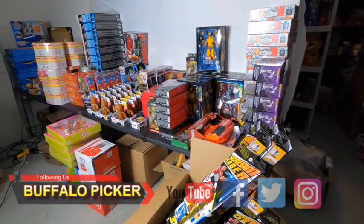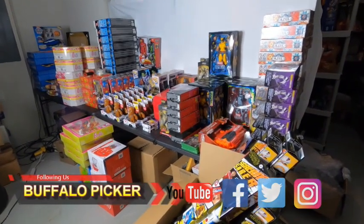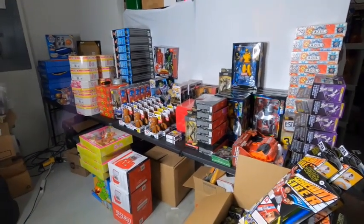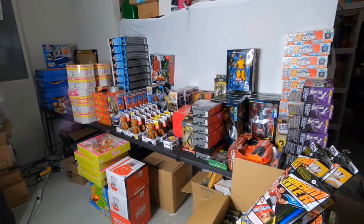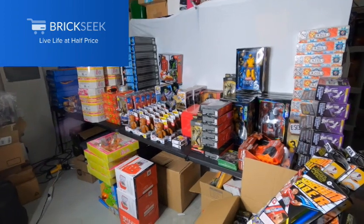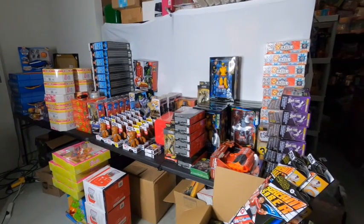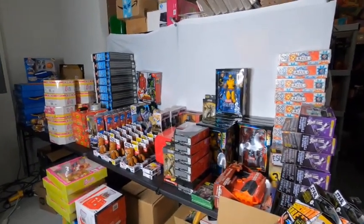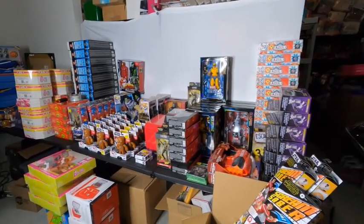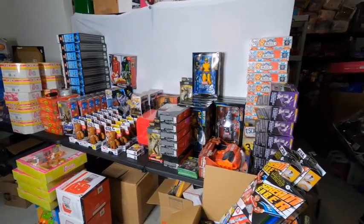So 90% of the items you see on the table are from Walmart clearance. Before I even go out to the stores, I use a program called BrickSeek — I paid a premium subscription for that and it has helped me out a lot. If you need some assistance with your retail arbitrage game, I definitely advise that you look into BrickSeek. The other 10% is from a couple of my honey holes.